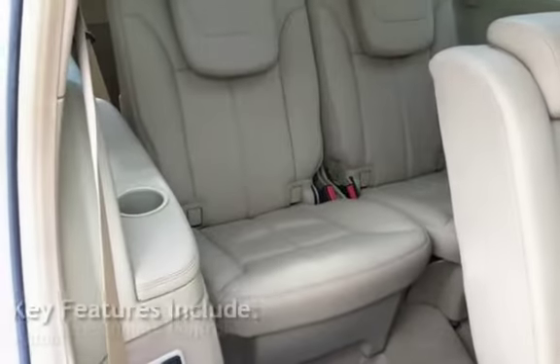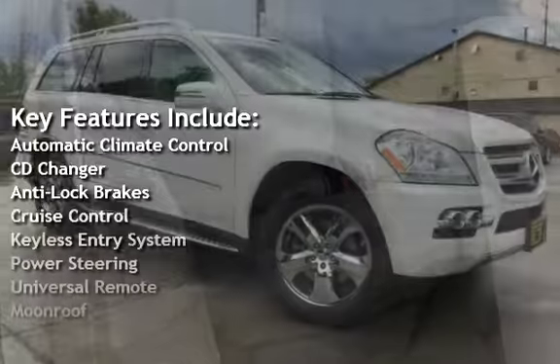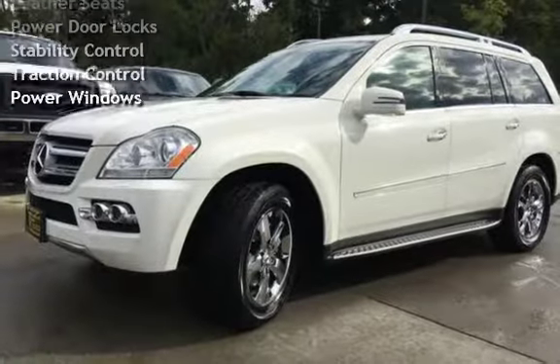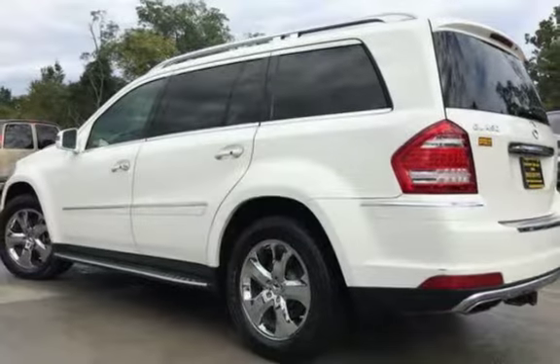Key features include Automatic Climate Control, CD Changer, Anti-Lock Brakes, Cruise Control, Keyless Entry, Power Steering, Universal Remote, Moon Roof, Leather Seats, Power Door Locks, Stability Control, Traction Control, and Power Windows.